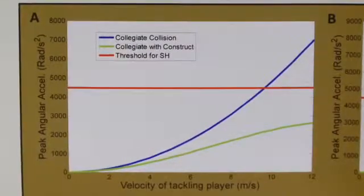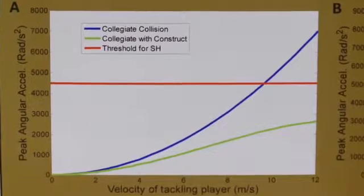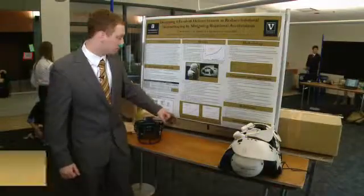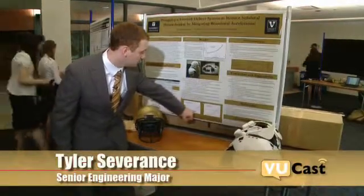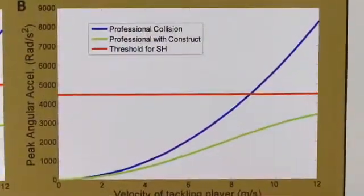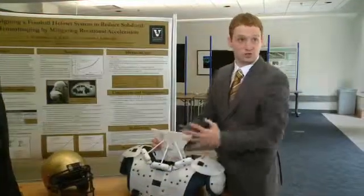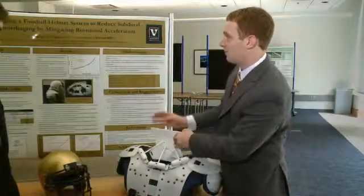The students created a computer-simulated model of the effects of their helmet system to show the peak acceleration reached. They found that when subtracting that force, the new rotational accelerations achieved stay below the threshold for both college and professional athletes. 'That's something that's really exciting to us, and that has definite potential for reducing rotational acceleration and limiting subdural hemorrhage.'